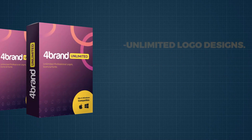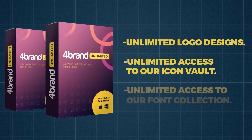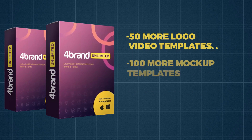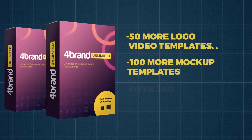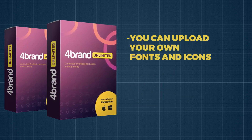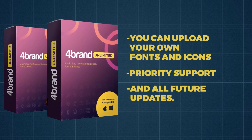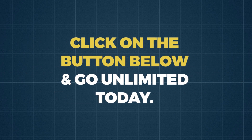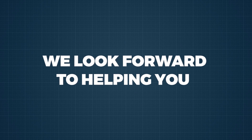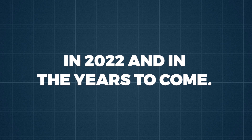So, here's what we're giving you: unlimited logo designs, unlimited access to our icon vault, unlimited access to our font collection, 50 more logo video templates, 100 more mock-up templates, over 300 background audio files, the ability to upload your own fonts and icons, our priority support, and all future updates. All that can be yours if you click on the button below and go unlimited today. We look forward to helping you maximize your results this month, in 2022, and in the years to come.